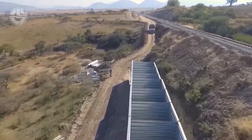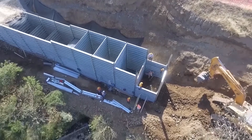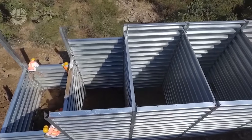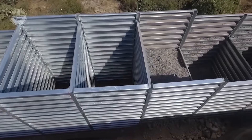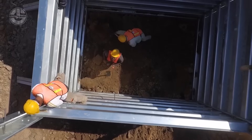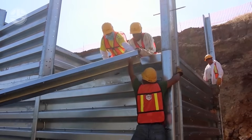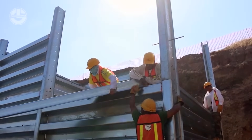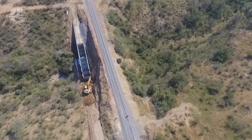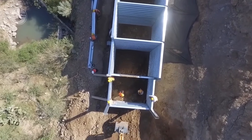Now let's talk about the Contek bin wall, because when it comes to holding back soil, this system doesn't mess around. Designed for retaining walls and slope stabilization, these modular bins are made from heavy-duty steel, built to withstand pressure like a champ. It's fast to install, cost-effective, and incredibly strong. Whether it's supporting highways, railways, or waterfronts, this system keeps the ground in check without the need for deep foundations — simple, sturdy, and built to last, because nobody likes a landslide.